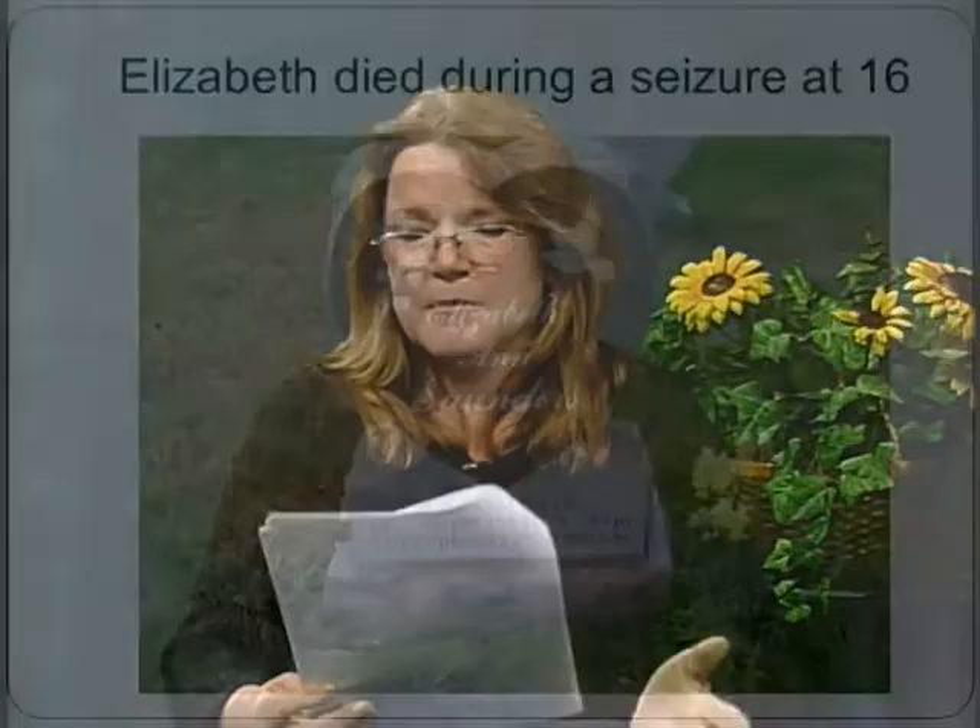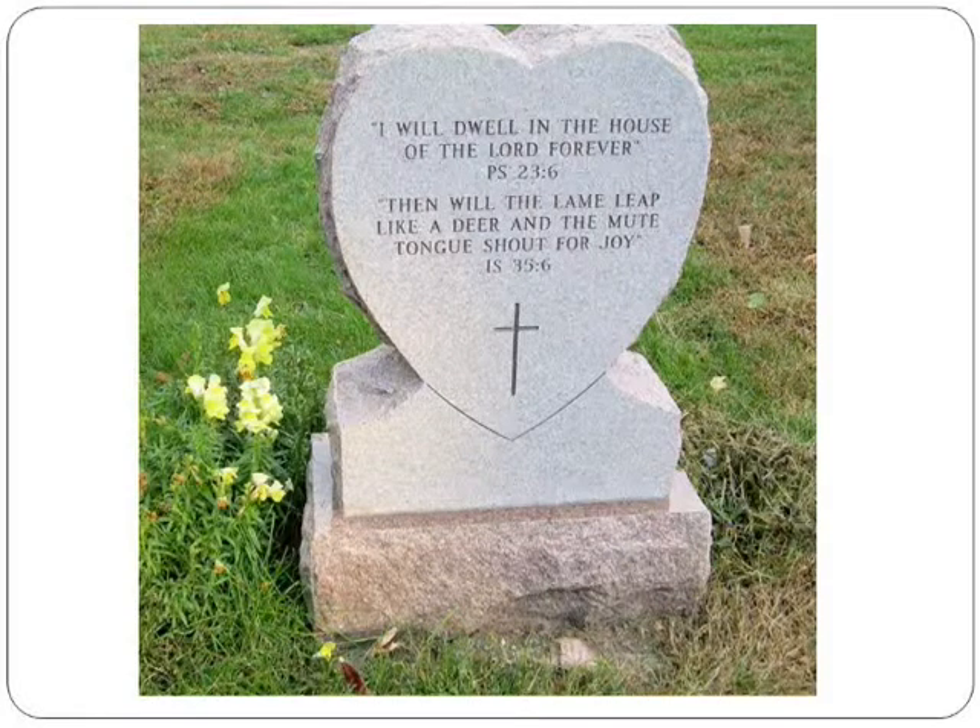We buried her and got plots for all of us because we all want to be buried together. We had a stone made — the dove in the story on her stone is from a fairy tale my father wrote about her. We put on the stone, 'Our Little Girl, Forever Sweet Sixteen.' On the back, I had scriptures inscribed that cheered me up: 'I will dwell in the house of the Lord forever,' and 'Then will the lame leap like a deer and the mute tongue shout for joy.' That reminded me she was no longer lame — she is leaping for joy until I see her again.